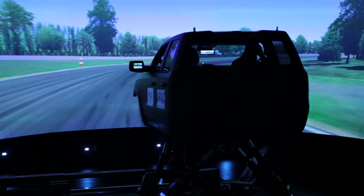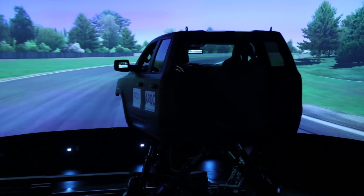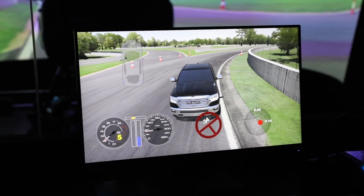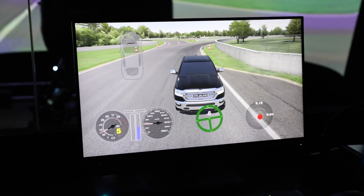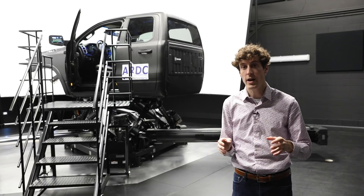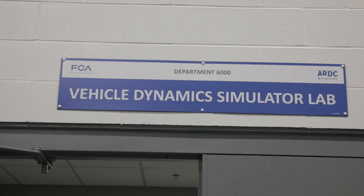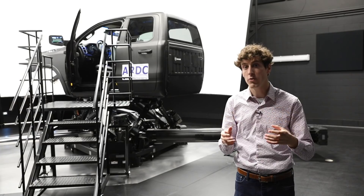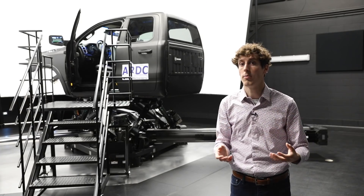That means you can feel g-forces sustained through a corner, and it can replicate brake dive more accurately. It's the most realistic simulator in the world — and the only machine of its kind in North America. It's made by a company called VI Grade, and if you want one it's going to cost you above 10 million dollars. They use it to drive prototypes before there are prototypes.